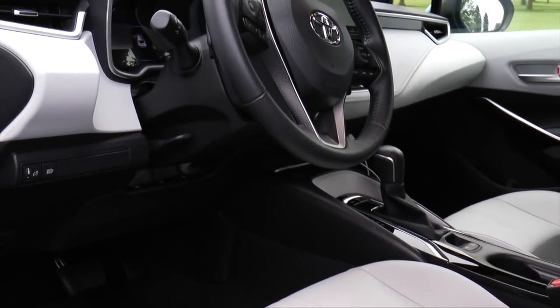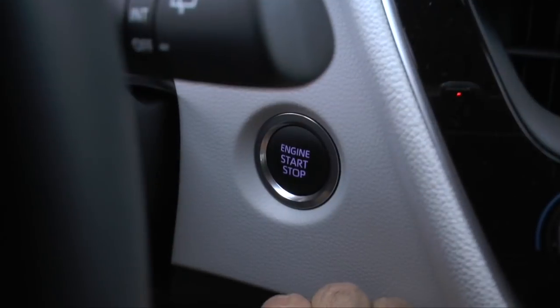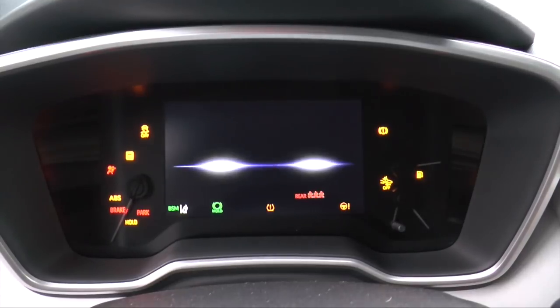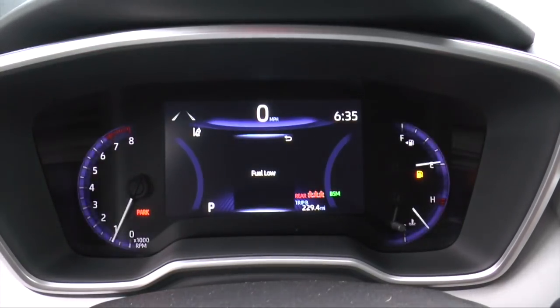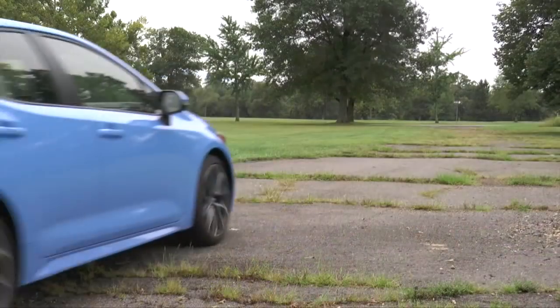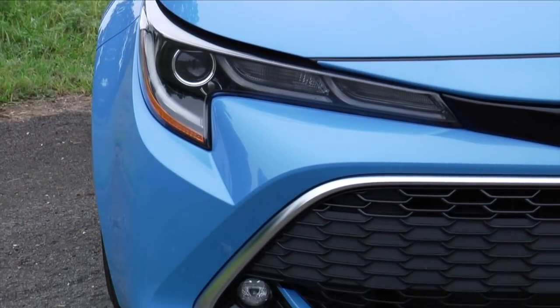Toyota has been building the Corolla for over half a century, and the latest model marks the 12th generation. It's built on Toyota's TNGA platform, which also underpins the Prius and the C-HR. The 2019 Corolla hatchback is offered in just two models: the base SE and the XSE. The SE starts around $20,000 and the XSE around $23,000.